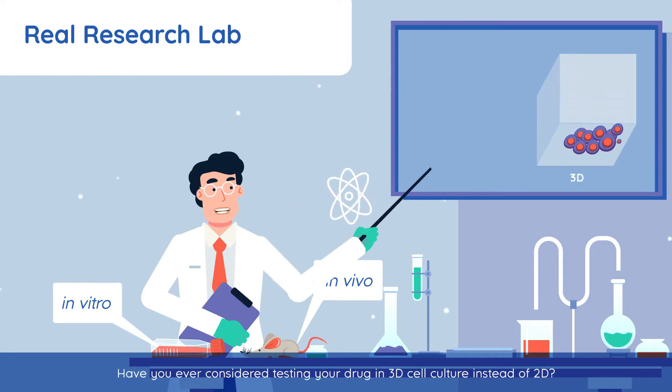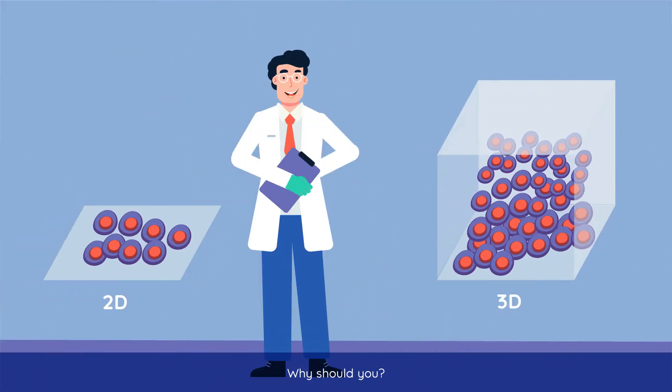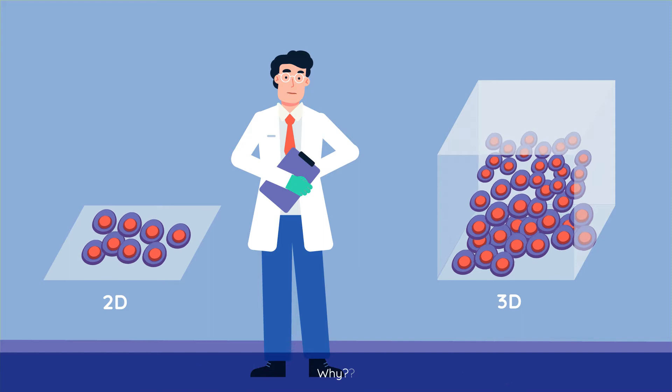Have you ever considered testing your drug in 3D cell culture instead of 2D? Why should you? Cell culture is a primary tool in drug discovery. Currently, a research paradigm is shifting from 2D to 3D for cell culture. Why?